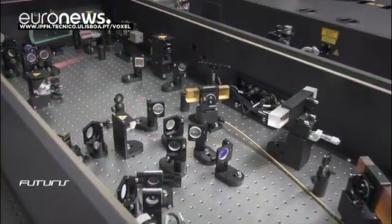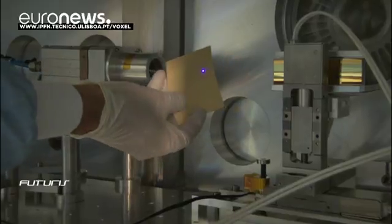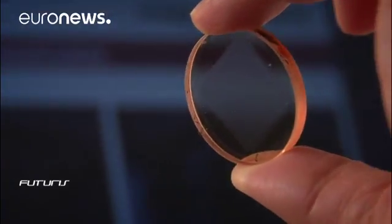From videos of living cells to future medical imaging in a clinical setting, this research is paving the way to a safer and more affordable alternative to computerised tomography.